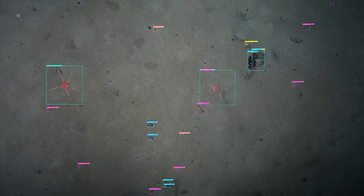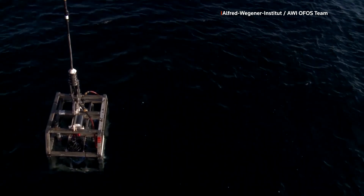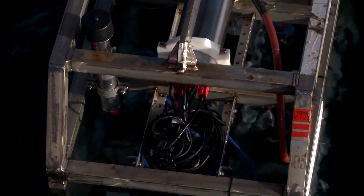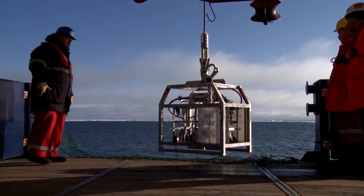It was trained on 100 carefully annotated images captured at depths of about 7,000 feet from a German expedition in the Weddell Sea. Marine biogeographer Hugh Griffiths said the technology overcomes a major hurdle in biodiversity monitoring.